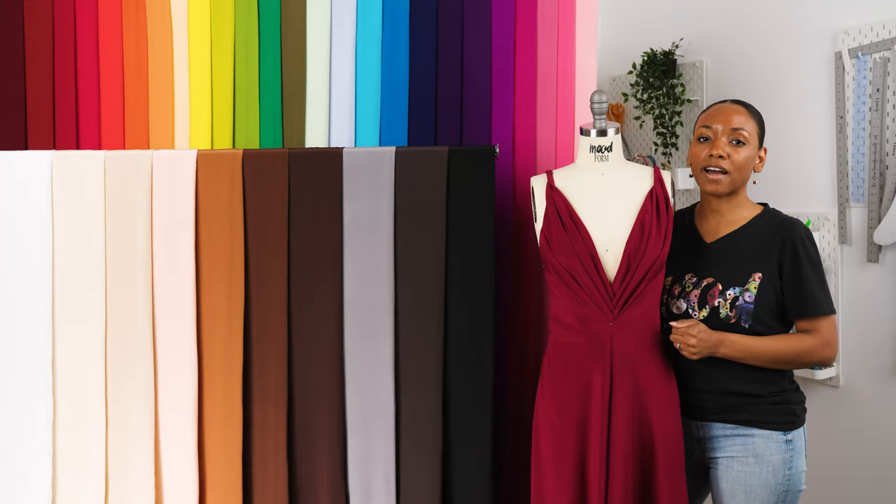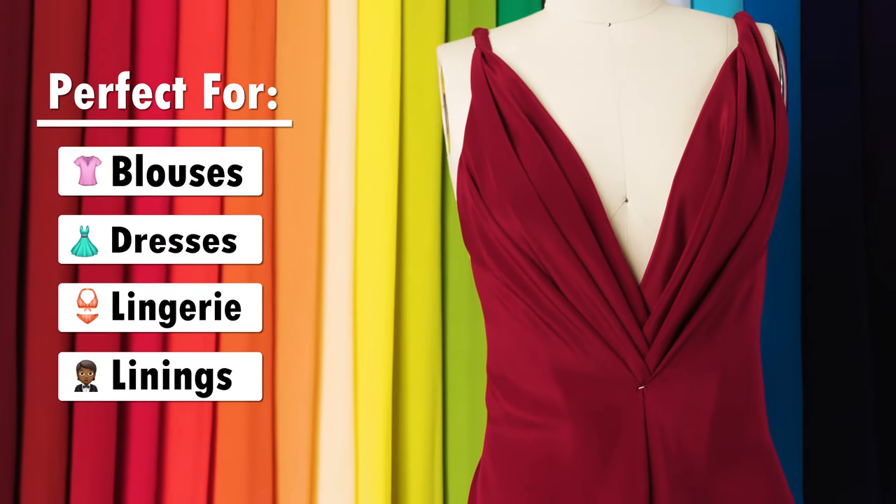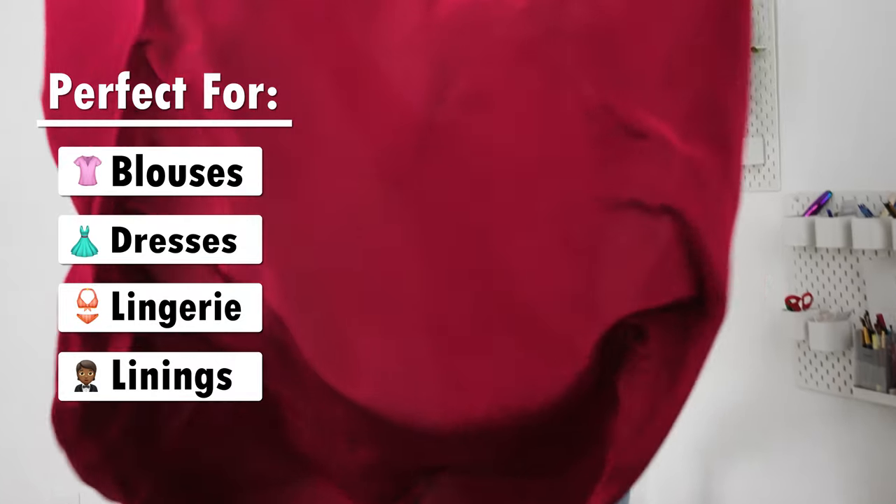There are more than 95 gorgeous colors to choose from, making this fabric perfect for blouses, dresses, lingerie, and it can even be used as lining.